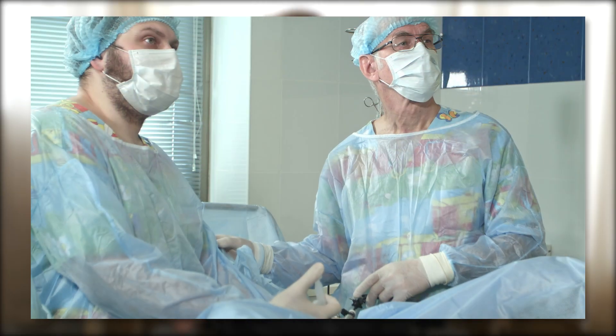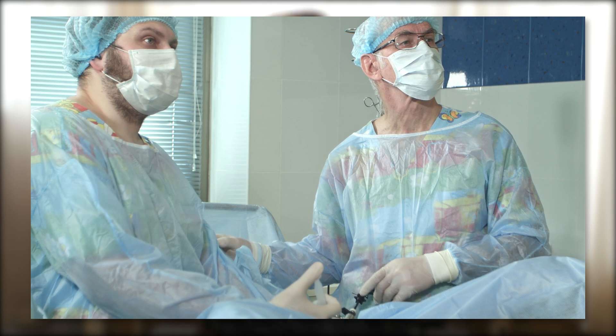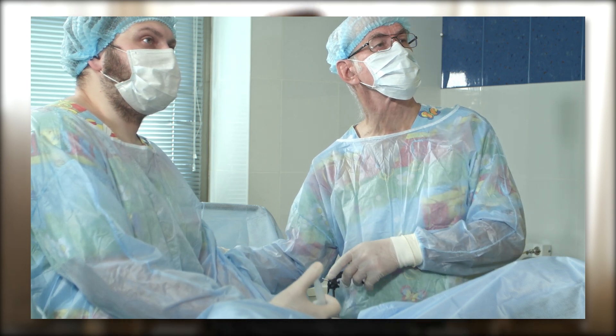Everyone standing within the surgical field — the scrub nurse, surgeon, assistant, and anyone else needed for the operation — is scrubbed in. While everyone in theatre, including you as a medical student, should be wearing surgical scrubs, surgical shoes (usually something like crocs), and a hair cap, those close to the patient and part of the operating team will also wear a face mask and a full surgical gown from chest to toe.